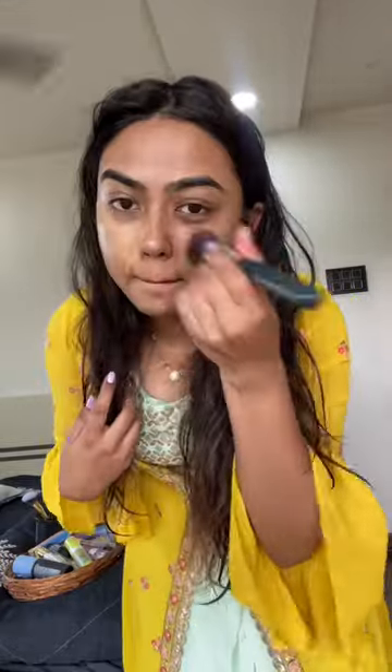Sab se pahle makeup ke liye fada fad se primer lagaya, phir primer ke baad strobe cream lagaya. Aur fir sirf concealer lagaya because high garmi.